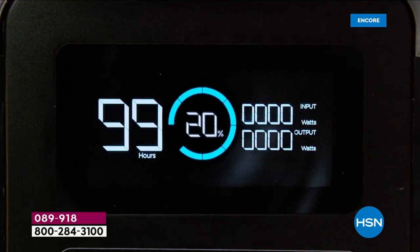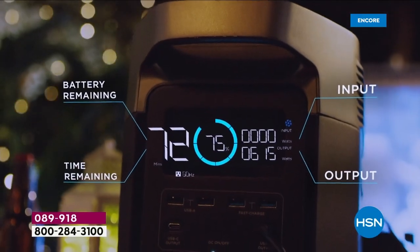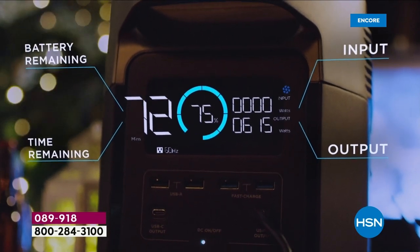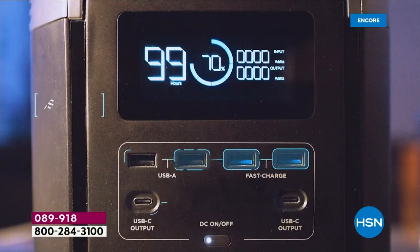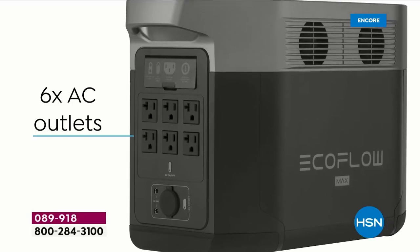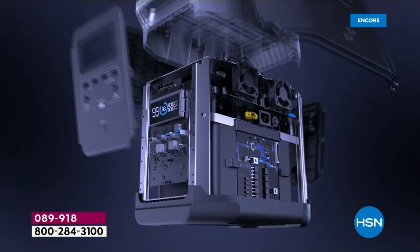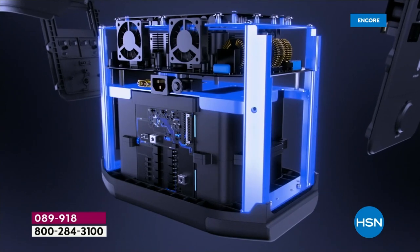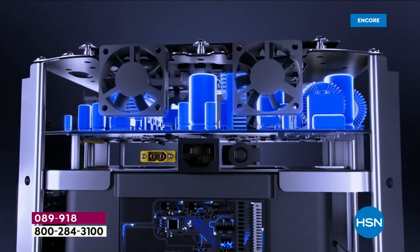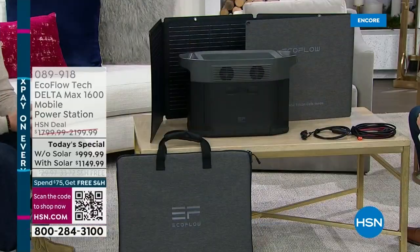Five or six years ago, we never presented anything like this for home use because it just wasn't possible — the only solution was a gas generator, just like the only way to drive a car was with gas. For a lot of you watching, you didn't even know something like this existed. This is new, innovative, brand new technology, and EcoFlow is the leader in this category of solar generators.